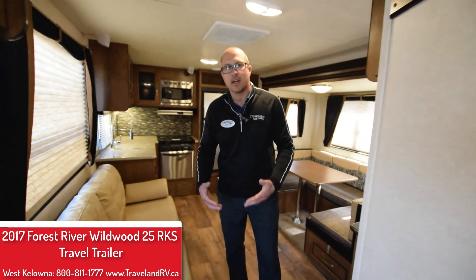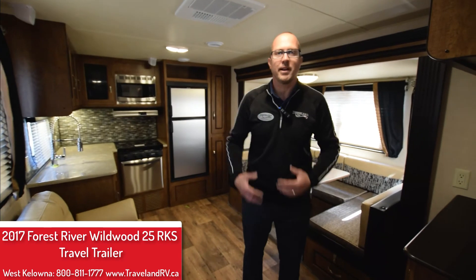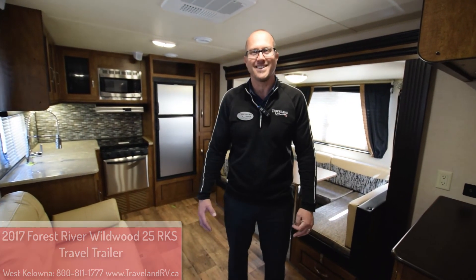I'd love to spend some more time with you, so come down here to Travelland RV Supercenter. My name is Sean — ask for me and I'd love to go through this unit in more detail with you.